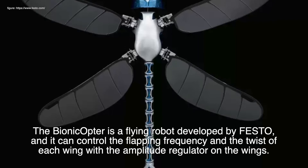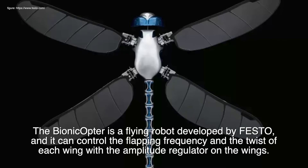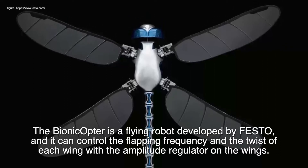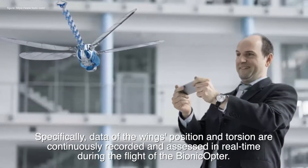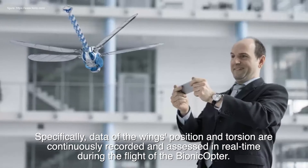The Bionicopter is a flying robot developed by Festo, and it can control the flapping frequency and the twist of each wing with the amplitude regulator on the wings. Specifically, data of the wings' position and torsion are continuously recorded and assessed in real time during the flight of the Bionicopter.